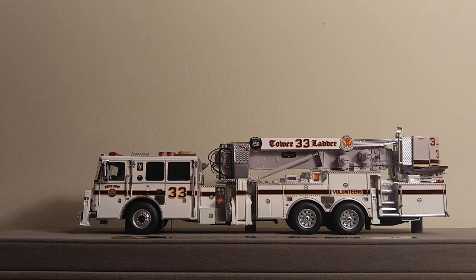Just like any other Fire Replicas model, this piece is clean, pristine, and perfect. For those of you who don't know or are not familiar with Fire Replicas — this is not a toy. This is not meant to be purchased for your child to play with or to be posed in a diorama or what have you.